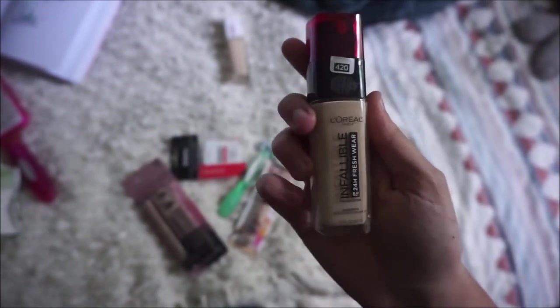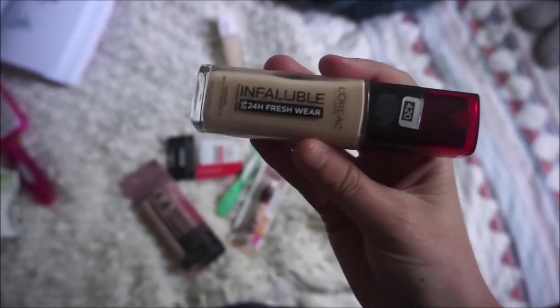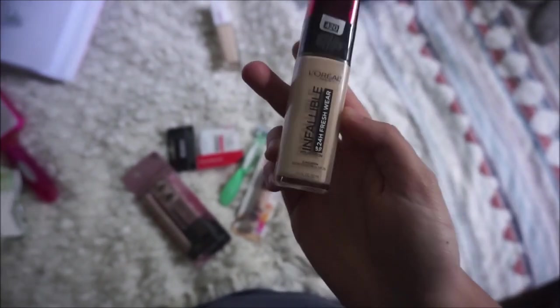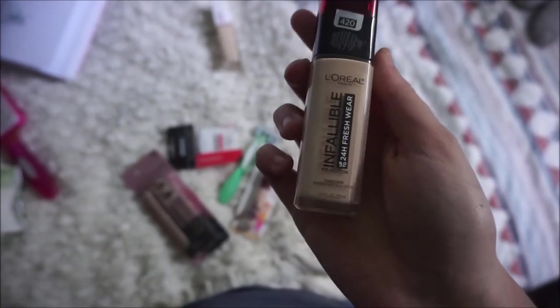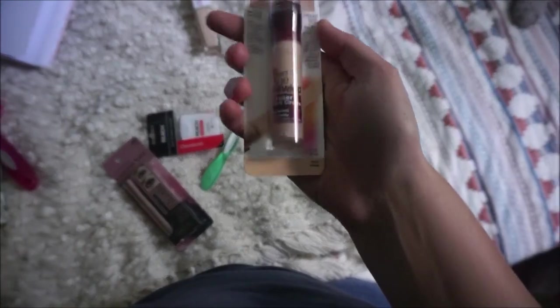We're done shopping — let me show you what I got. I heard Tatayla and Tati talk very good things about this. It's the L'Oreal Infallible 24 Hour Fresh Wear foundation. It has a natural finish, which is kind of what I'm looking for. I also needed a new concealer because I tried the new Elf Camo 24 Hour Concealer — that was really drying on me — so I picked this one up. It's in shade Ivory.